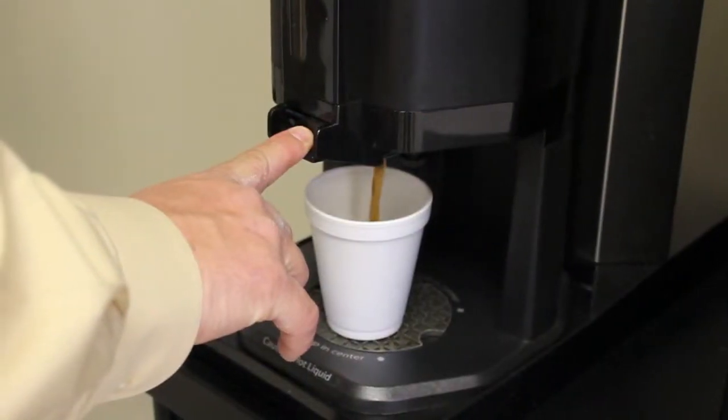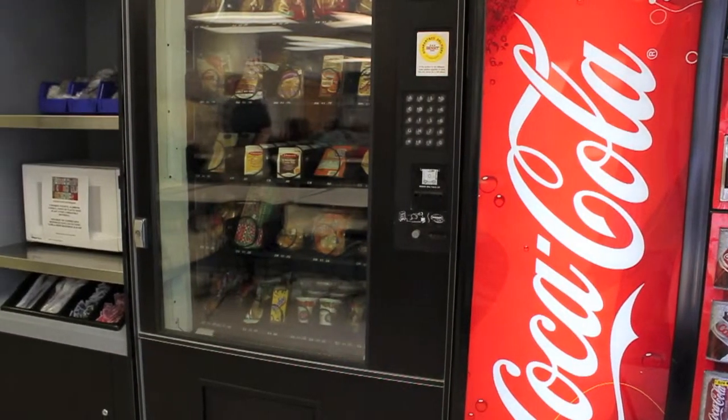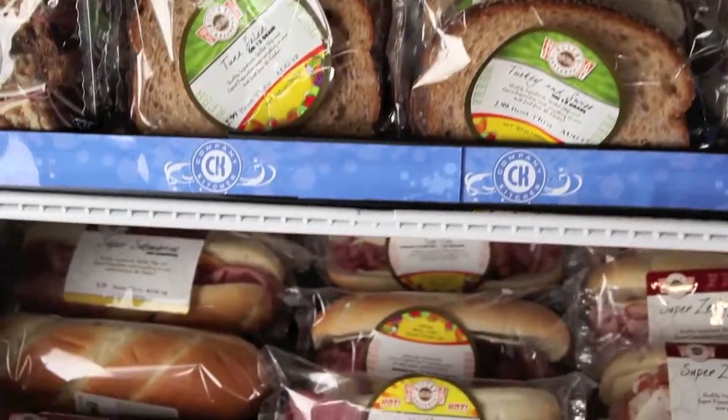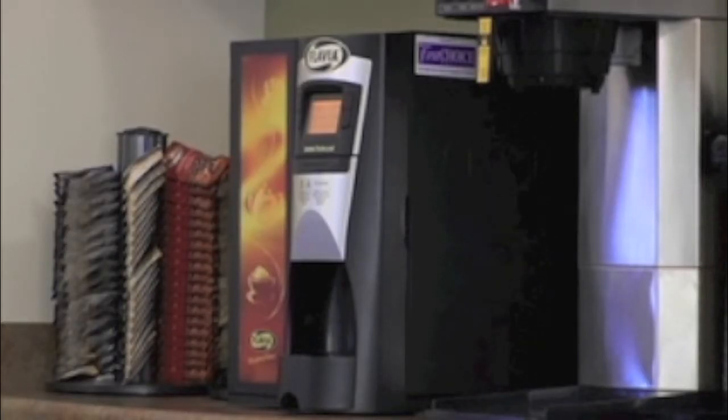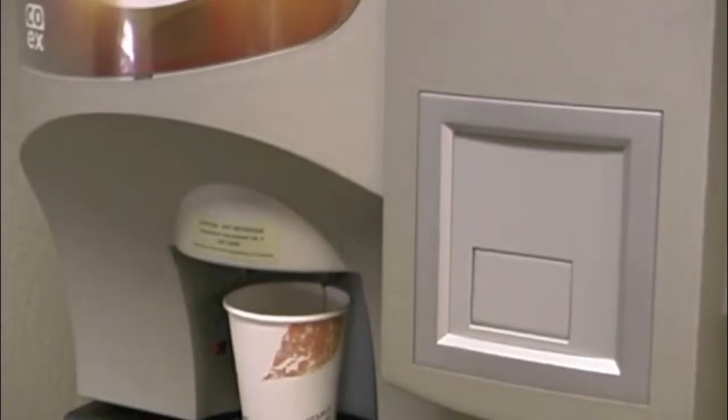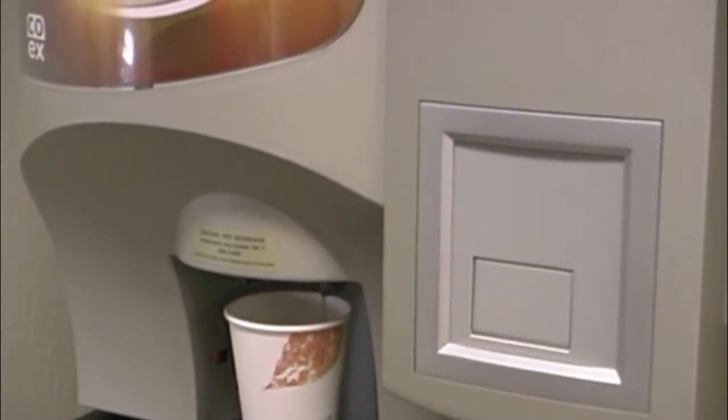We provide office coffee service, vending options including fresh and frozen food, micro markets, water filtration service and more. We provide conventional coffee brewers as well as the latest in single cup brewing technology, giving you the perfect cup of coffee every time.